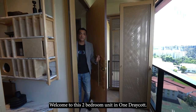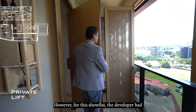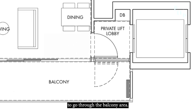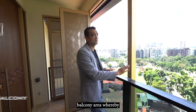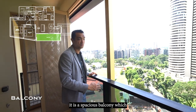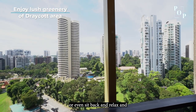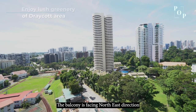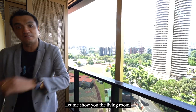Welcome to this two-bedroom unit at One Dray Court. It comes with a private lift that leads directly into the living room area, but for this show flat the developer has opened the other entry to go through the balcony area. This balcony is spacious — homeowners can do alfresco dining or sit back, relax and enjoy the lush greenery of the Dray Court area. The balcony faces the northeast direction and does not receive afternoon sun.